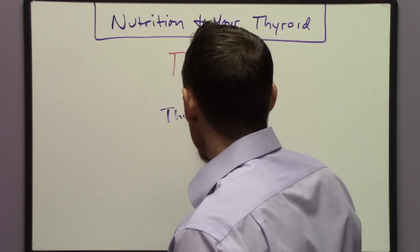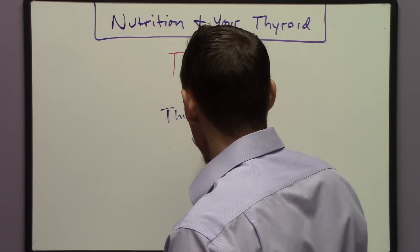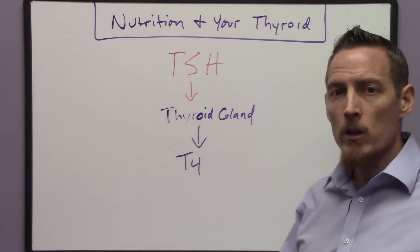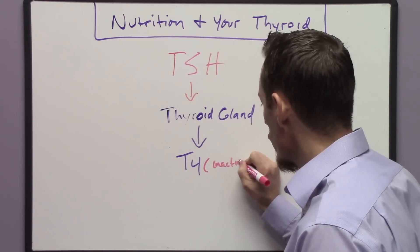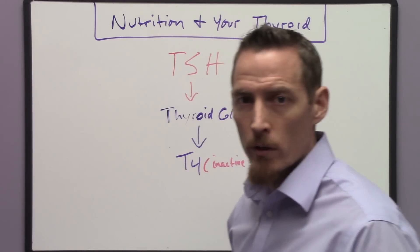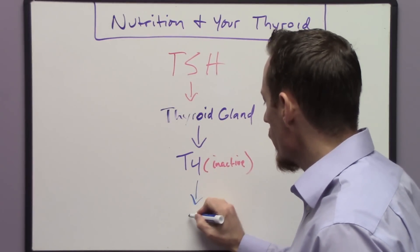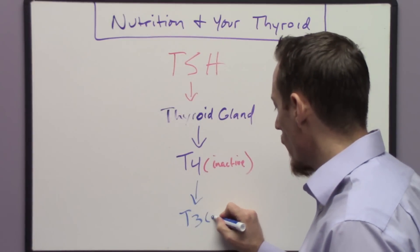It tells your thyroid gland to produce something called T4. Sometimes doctors will measure T4, though they don't always. T4 is what we would call inactive thyroid hormone — it's just the way it travels through the bloodstream to get to the peripheral tissues or different organs where it tries to increase your metabolism. Once we produce T4, we have to convert it into another molecule called T3, which is the active thyroid hormone.